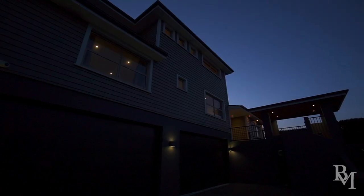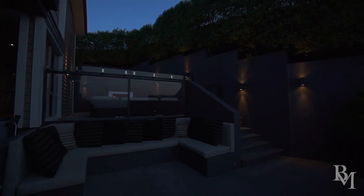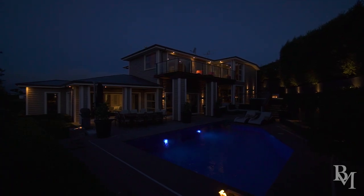This Broad Oaks residence is one of the most anticipated new modern builds to ever hit the market in Huntsbury. To experience the vastness of the 492 square metre floor area, incredible views and unbelievable chattels list, you must take a tour.